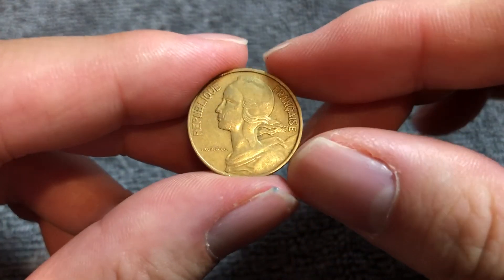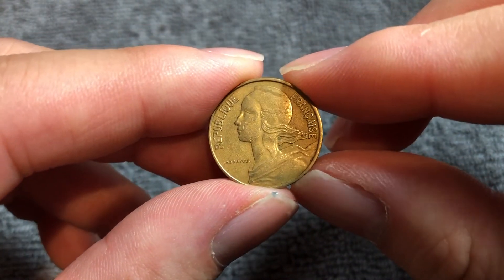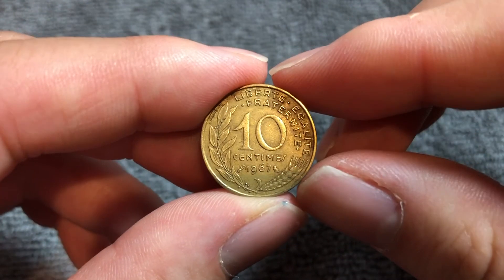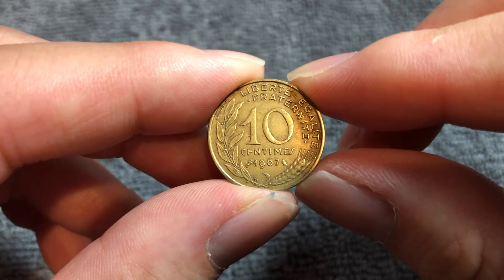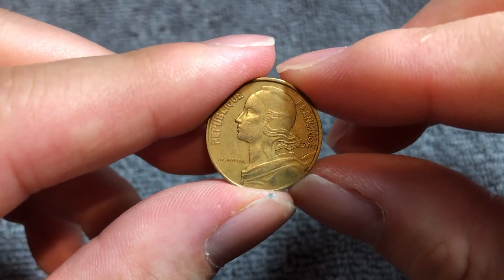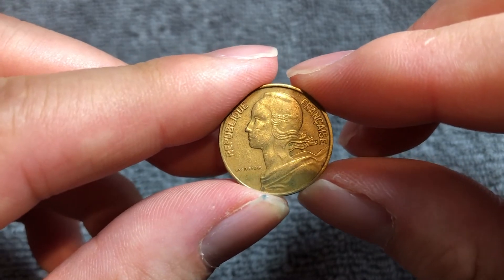This example that I have here is incredibly circulated, so it's not going to be worth a whole lot. Even in MS60 condition, according to NGC's price guide, it's only going to be worth about 30 cents. But if you happen to find a near-uncirculated coin, as in mint state 68 condition, according to NGC, that could be worth 20 bucks.